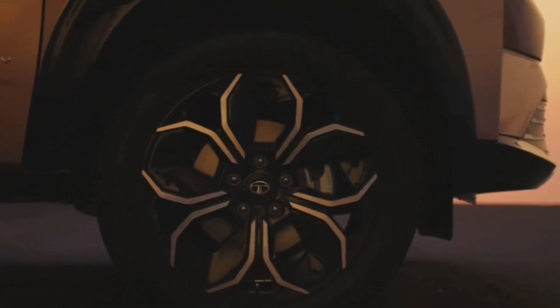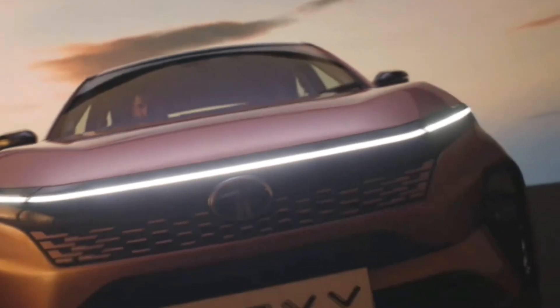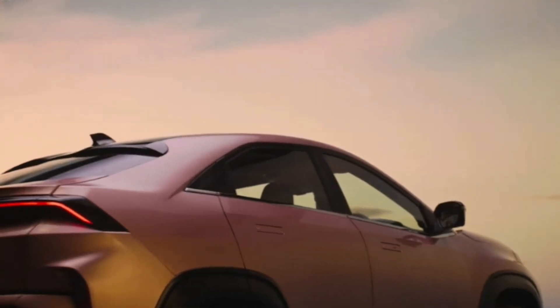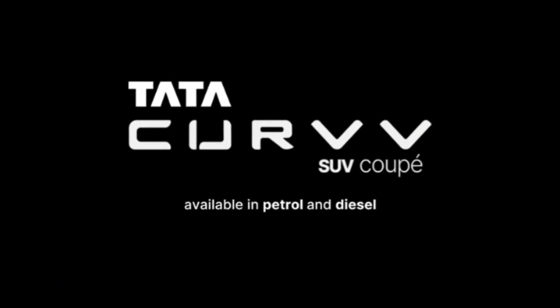The EV will reportedly be available with two battery options offering up to a claimed 500 kilometers (311 miles) of range. The exact battery pack specifications have not yet been revealed. When launched on the 7th of August, the Curvy EV will rival the MG ZS EV.